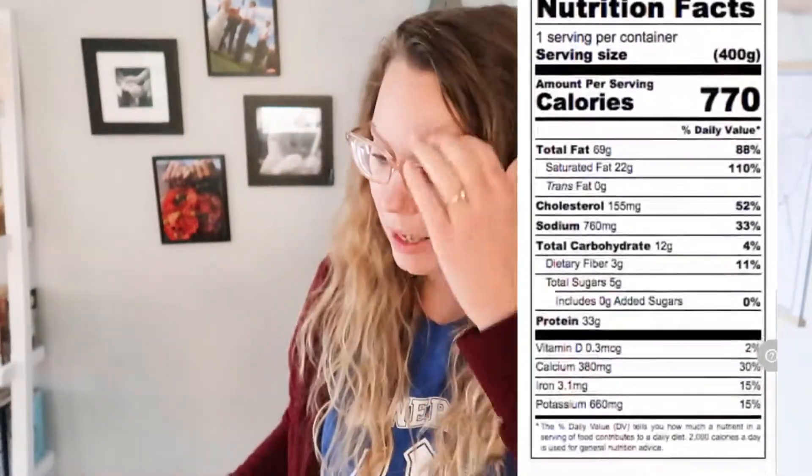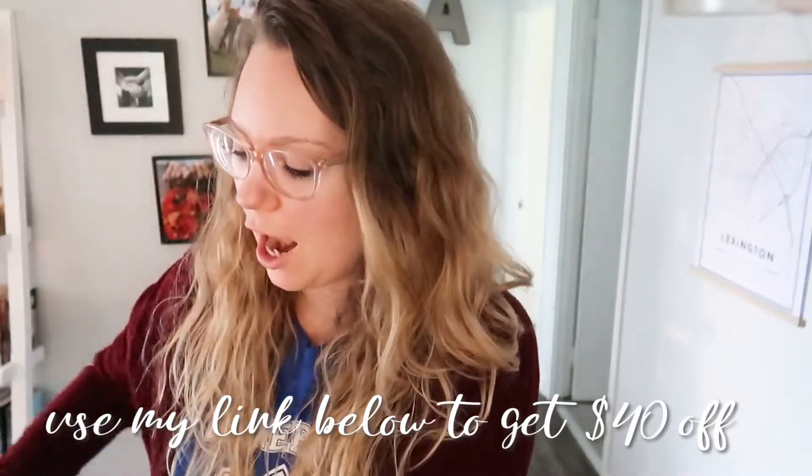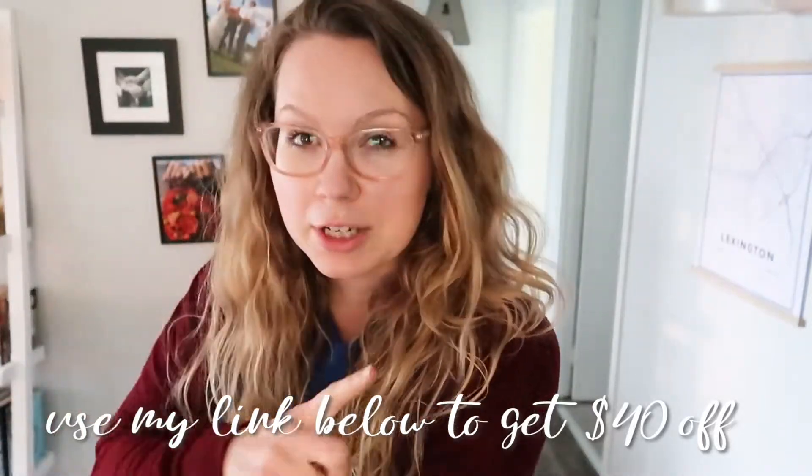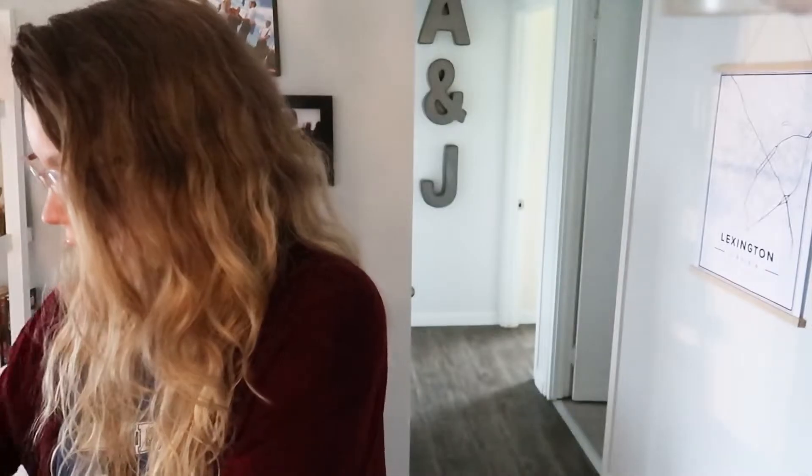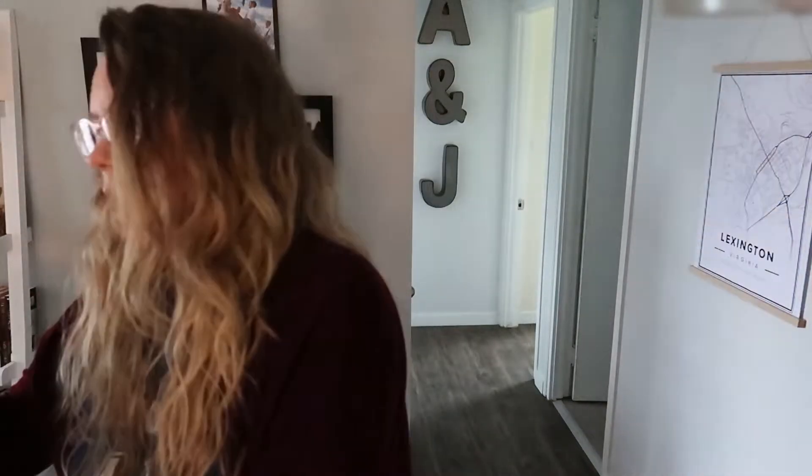My box just showed up and I'm going to go through it because I've never actually seen this company before. I think someone on my Green Chef video commented saying I needed to try this. It came in a big box with a freezer pack on top. It's raining today so the top is actually kind of wet — I didn't realize it came today and it was pouring outside.